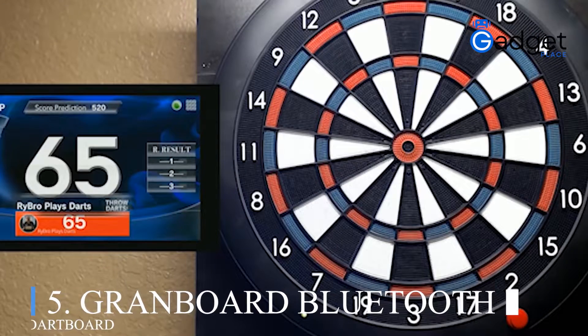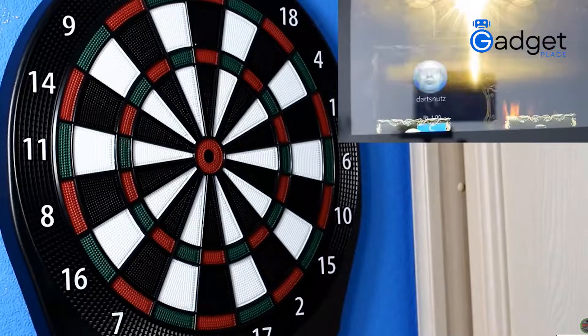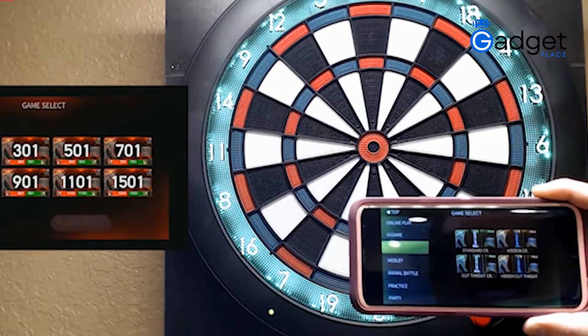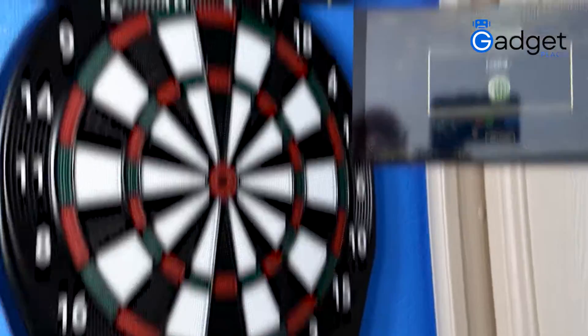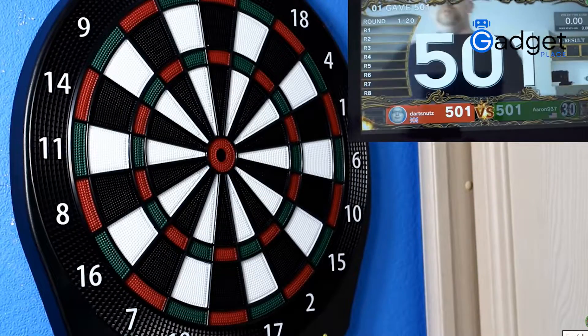Number five: GranBoard Bluetooth Dart Board. This gadget just raised the bar higher for all dart boards. Play with your friends and sync your smartphone or smart TV through Bluetooth for graphics and to keep scores. You can play live against players all around the world as the board is totally app driven.